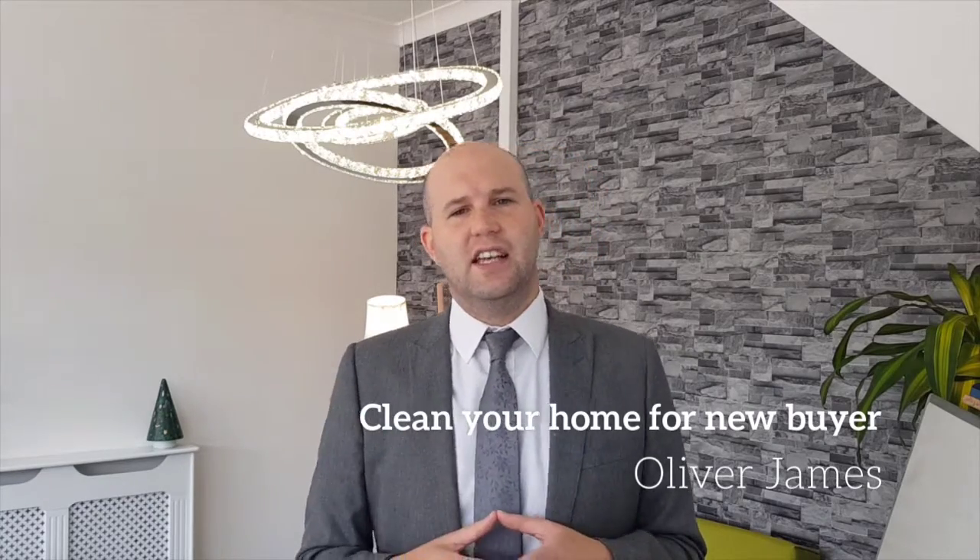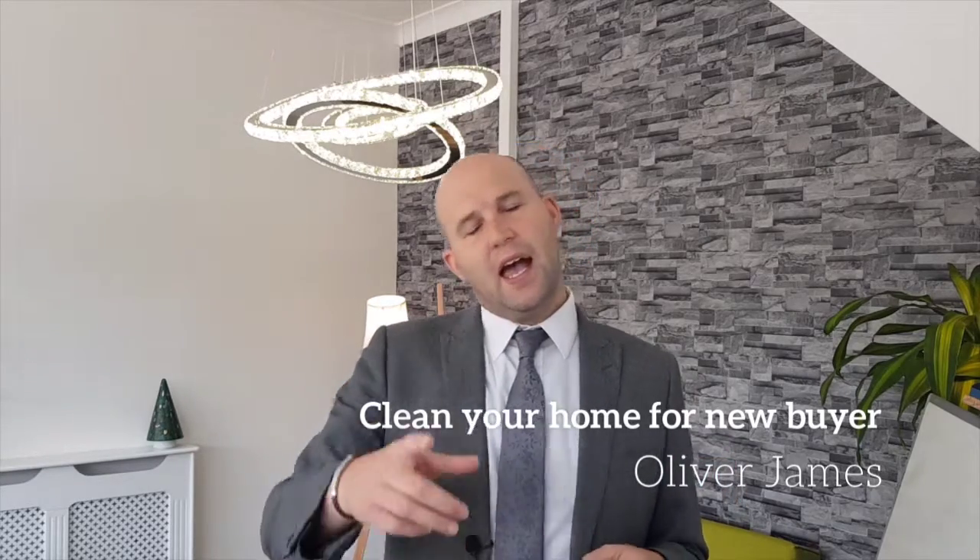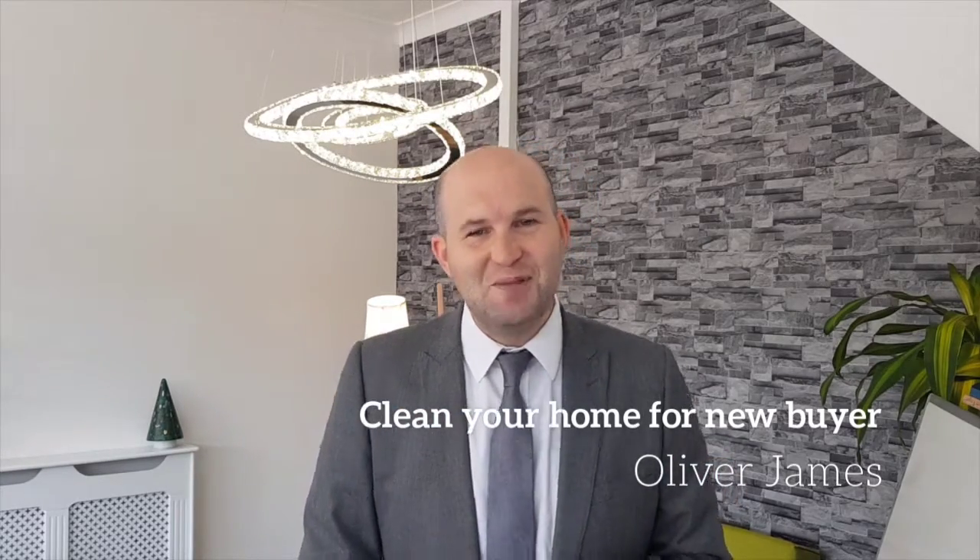Thanks for listening, and if you have any property-related questions, please don't hesitate to get in touch with me. I'd love to help. Speak to you soon.